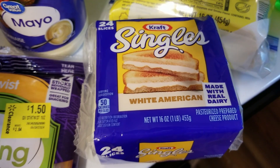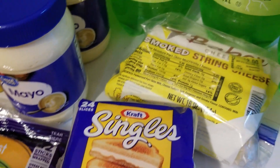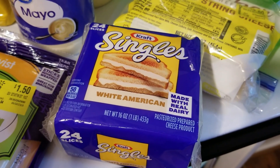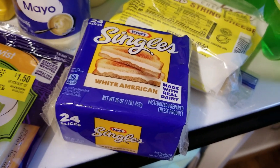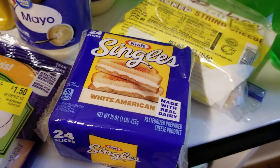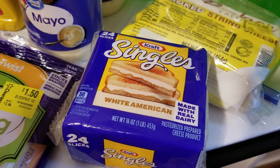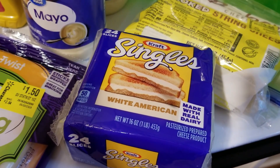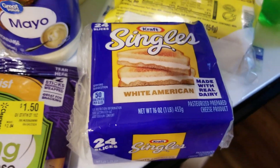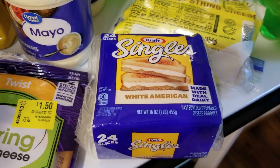First thing: Kraft White American Singles. I bought some pepperoni sandwich slices and salami sandwich slices at Sam's Club in my previous haul so that he can make his own spicy Italian from home. He said he won't make them because he needs the white American cheese, not the yellow. So I decided to get this for him — it's still cheaper than buying from Subway. That was $4.98.